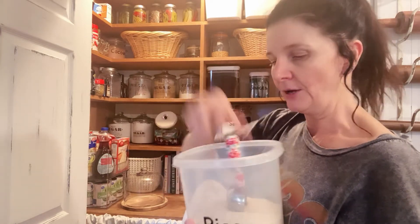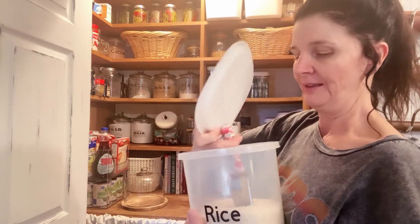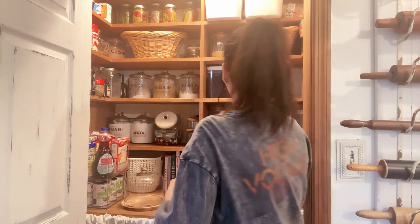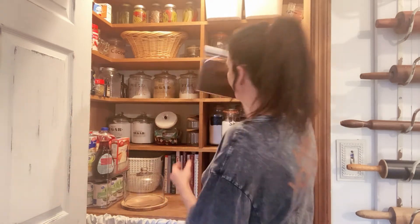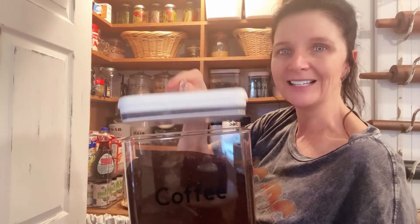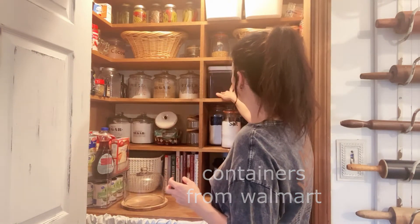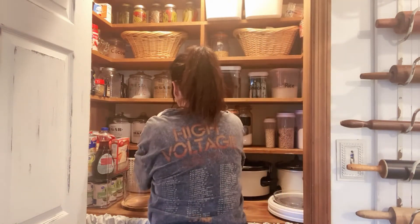I think the scoop was around nine dollars, but it's perfect for dipping your rice out with — I love that. This little container was at Walmart, around five dollars. I also have these containers that seal and keep your coffee and everything really fresh.